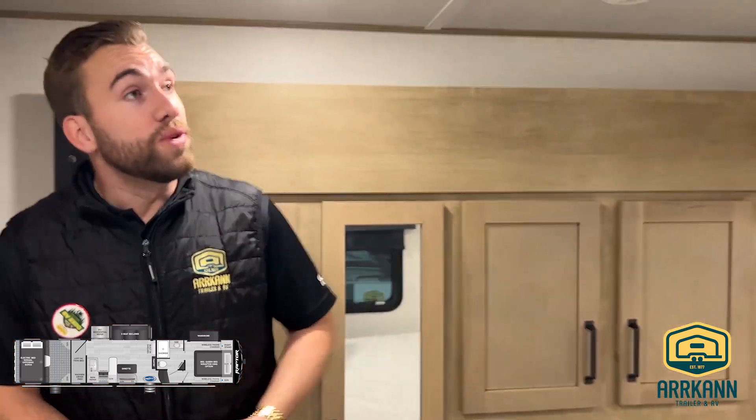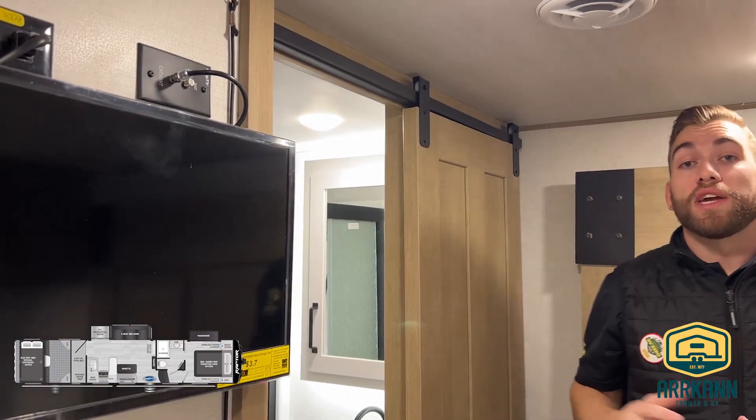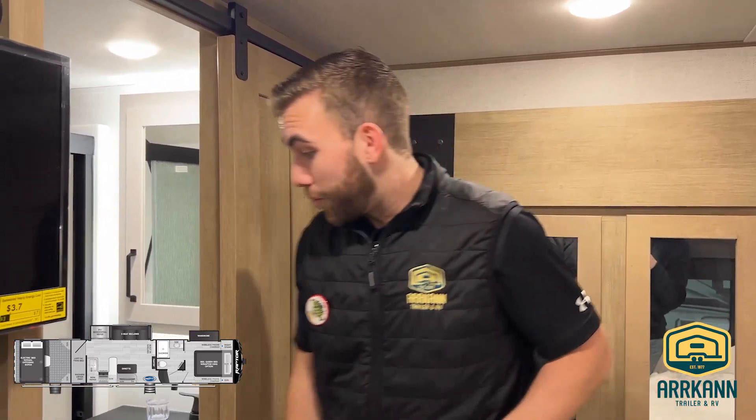In the master bedroom, we will also have another AC unit as well as a third entertainment center. So no matter where you're hanging out in the Raptor, there's always a spot to be comfortable and kick on a movie or the screen.